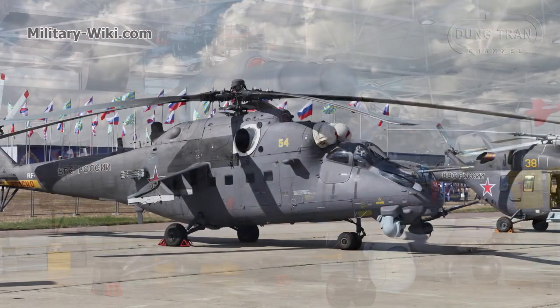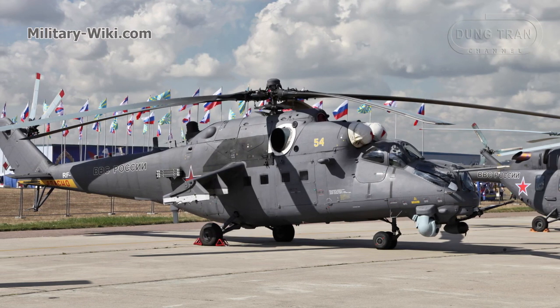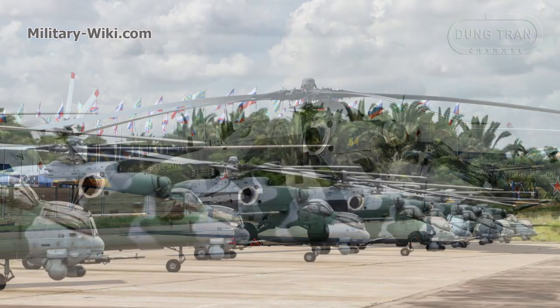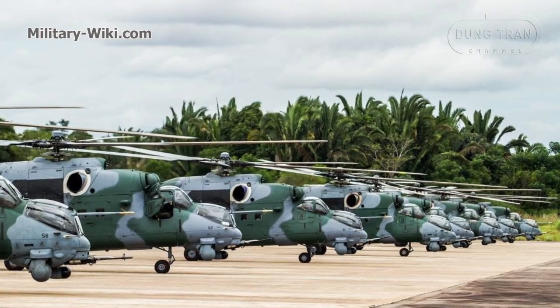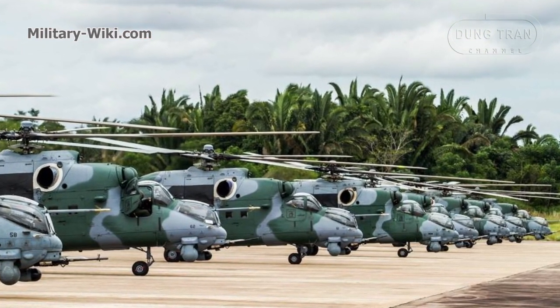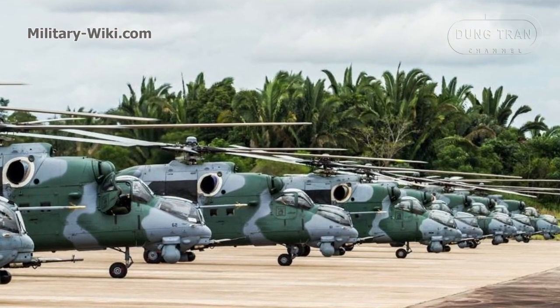To date, the Mi-35M remains one of the modern attack helicopters in the Russian Air Force's inventory. It is also operated by the armed forces of Venezuela, Brazil, Azerbaijan, Nigeria, Kazakhstan, Mali, and several other countries.